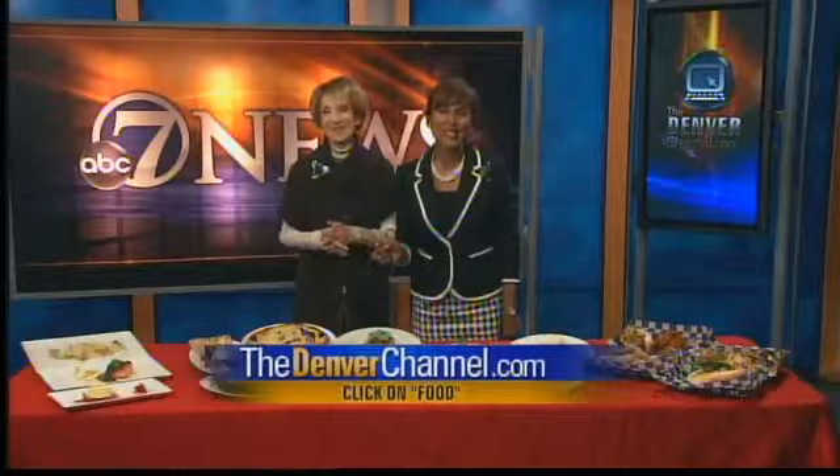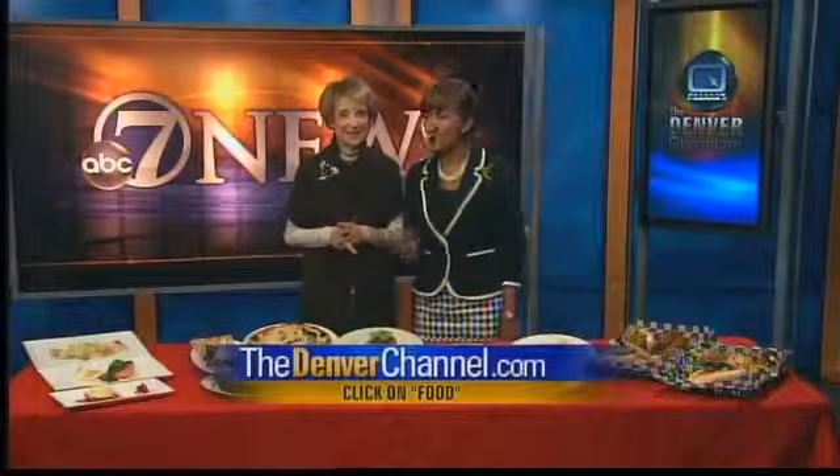For today's entire list that Gabby has compiled for us, just go to thedenverchannel.com, click on food, and she'll also post this on Facebook. But right now, let's send it back to Dale.